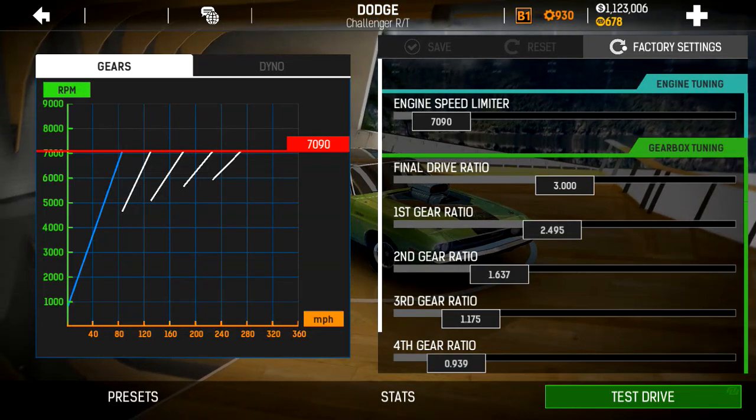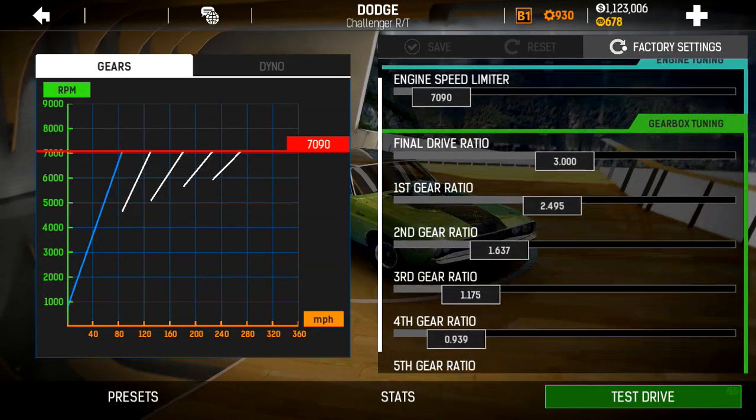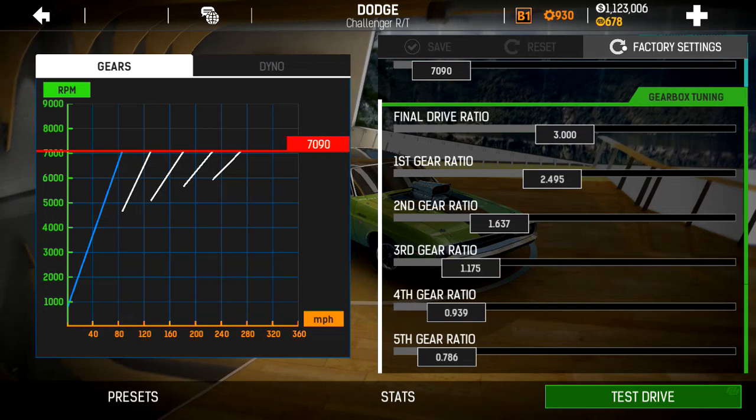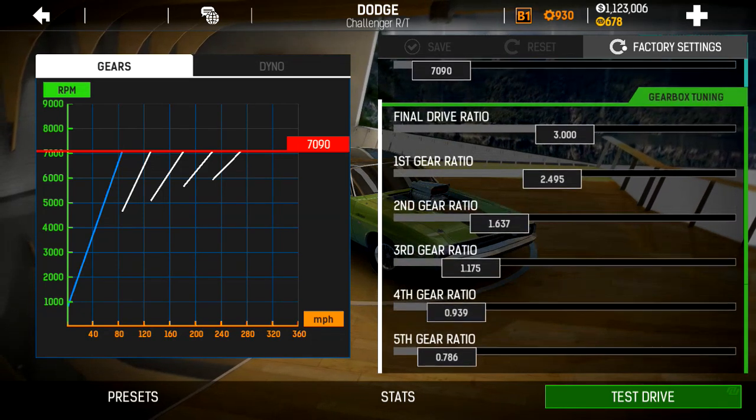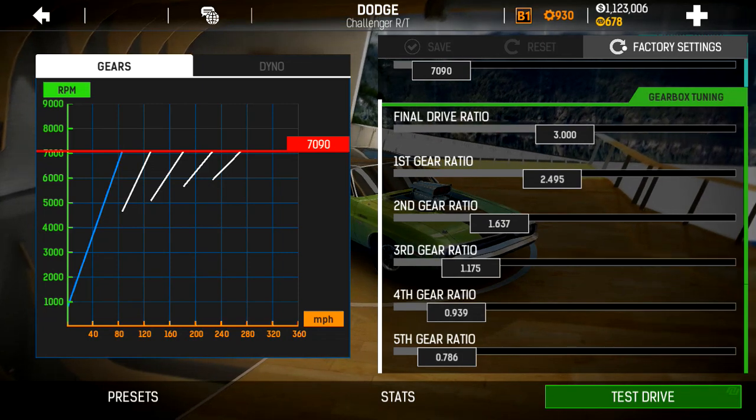Rev limiter is set to 7090. Final drive ratio 3.0. And then here are the other gear ratios that you can fiddle with to come up with your own fine tuning.